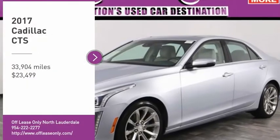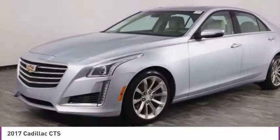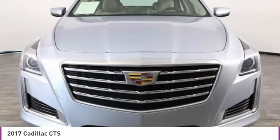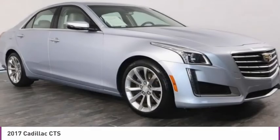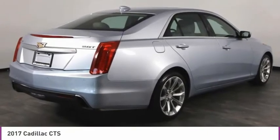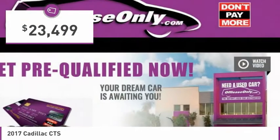Looking for the right vehicle? Check out the 2017 CTS. The CTS is a well-sorted blend of all-American style and European-inspired tuning with a cutting-edge design. The luxury CTS blends elegant styling, performance, and exceptional fuel economy, and is priced below $25,000.